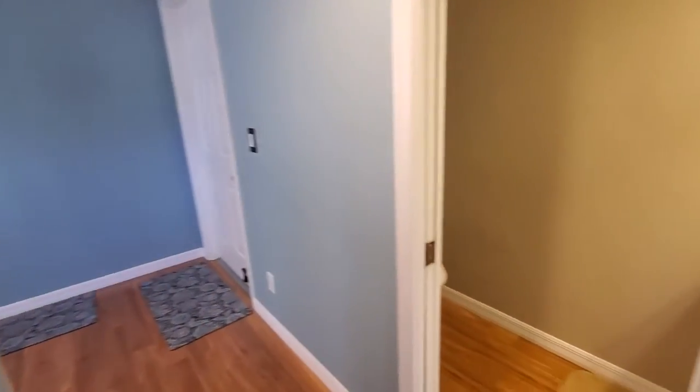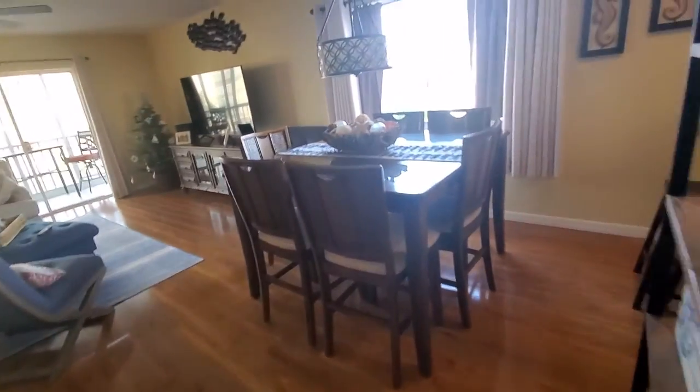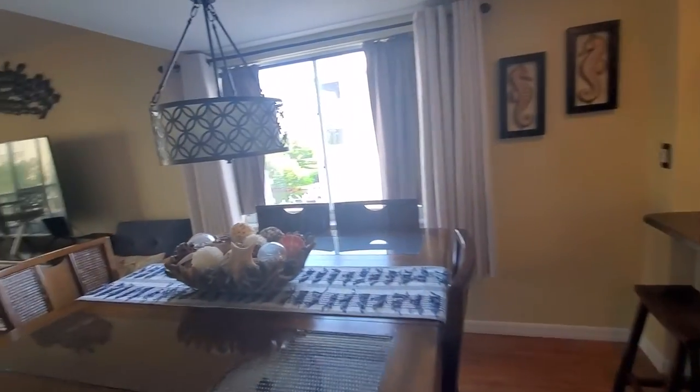Front door, half bath, and then your living area with all the extra windows. Very nice.